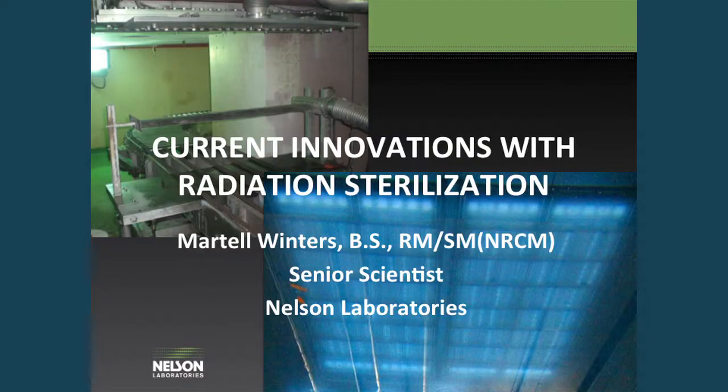For quite a few years, radiation sterilization had been a little bit stagnant. We've kind of been doing the same thing for a long time, but in the last handful of years we've had a good number of changes, and especially in the last couple of years we're seeing some interesting new opportunities coming up.